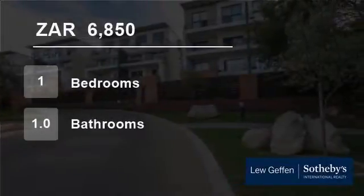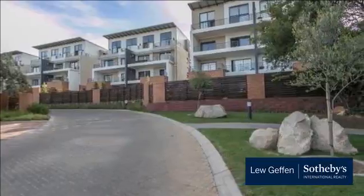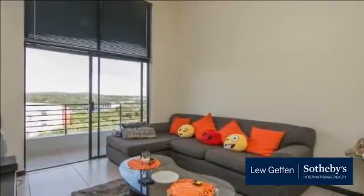Welcome to this one-bedroom flat for rent in Fourways, Sandton, Gauteng, South Africa for 6,850 Rand per month. Lovely unfurnished top-floor apartment in the heart of Fourways.